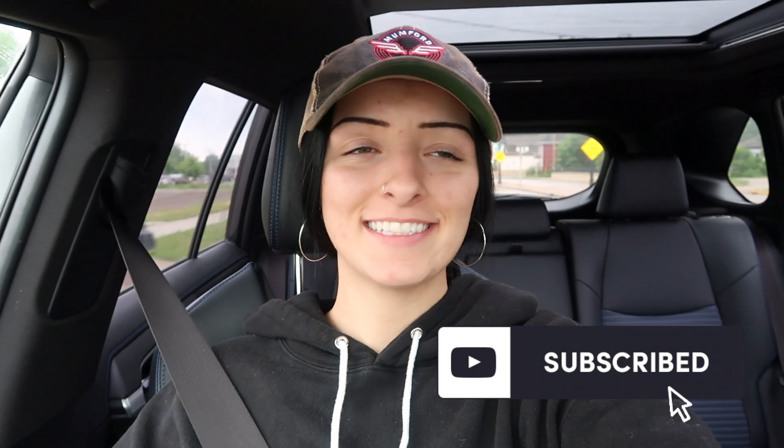What's up, you guys? Welcome back to my channel. Today is one of my favorite days. It's a good day because I'm getting a new tattoo today.